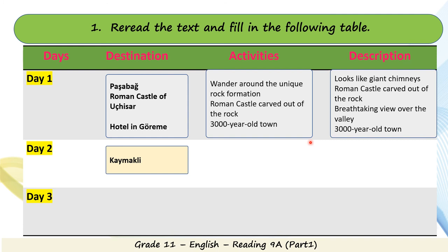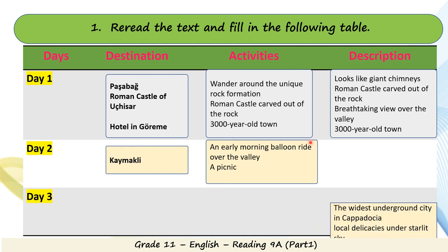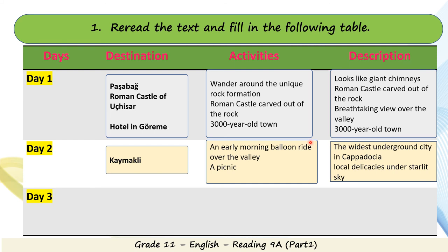Day 2: the destination is Kaimakli. Activities include an early morning balloon ride over the valley and a picnic. It's the widest underground city in Cappadocia, and they finish the day with local delicacies under a starlit sky. This sounds really good. As it's a brochure, you'll find descriptions of places with very impressive adjectives.